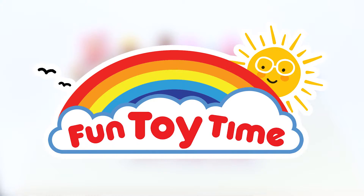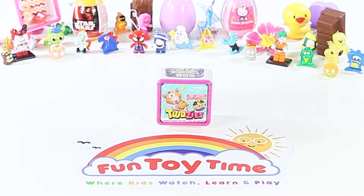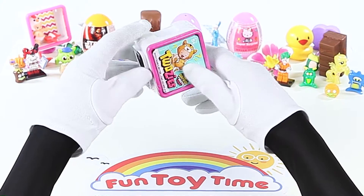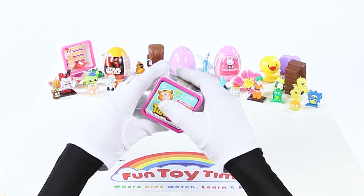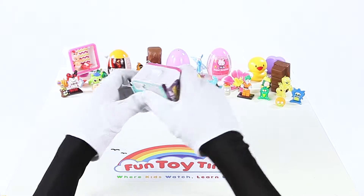Fun Toy Time! Today we're going to open a 2Z surprise box! Everything's better together! How do we get inside?